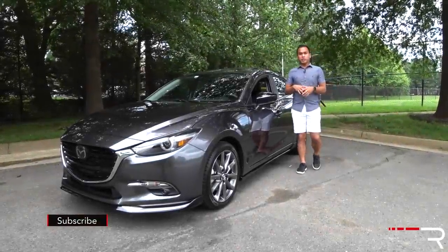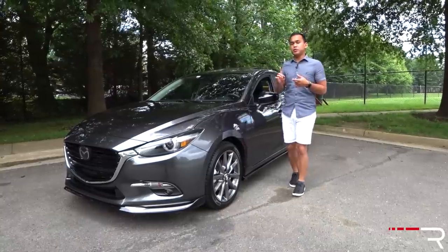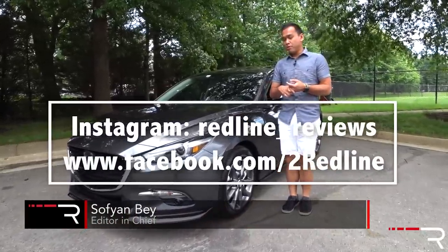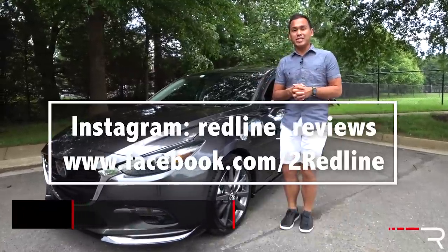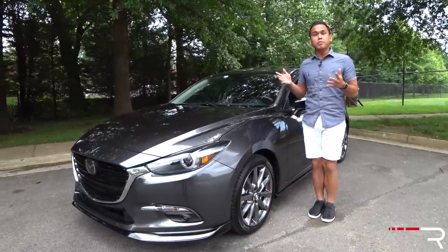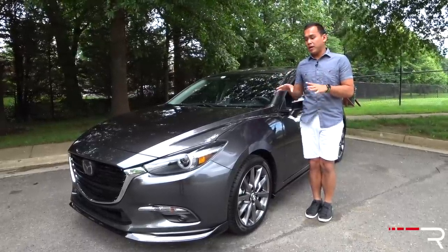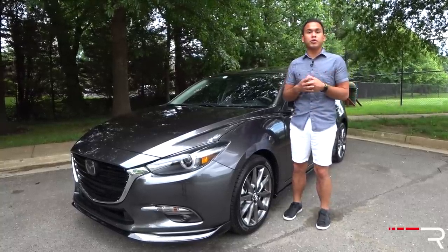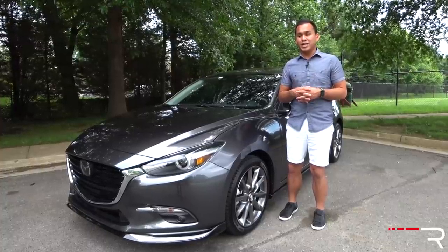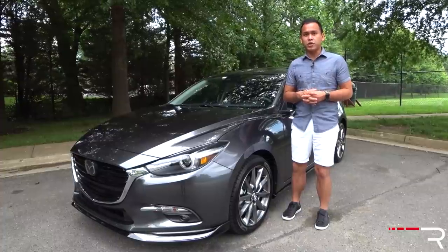When you look at compact cars, the Mazda 3 has certainly made a strong name for itself. For years, if you wanted a sporty, stylish, and fun-to-drive compact car or hatchback, the Mazda 3 was always at the top of someone's list. With Redline, this car has had a long history — I've gotten a Mazda 3 to test ever since 2012. So when Mazda dropped off the latest 2018 version, it was a familiar sight. But with an all-new generation Mazda 3 coming for 2019, how does this 2018 model stack up against newer competitors? That's what we're here to find out.